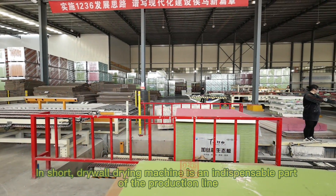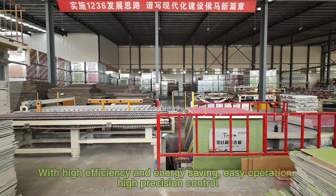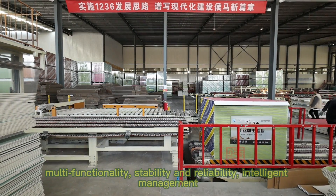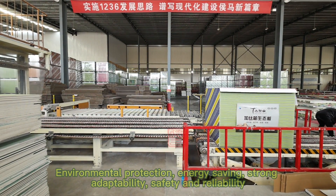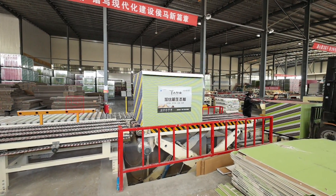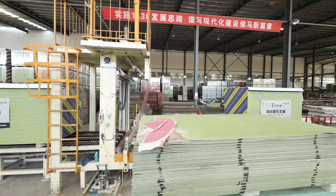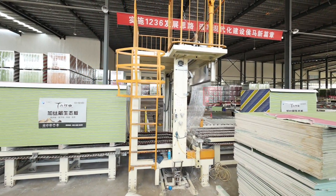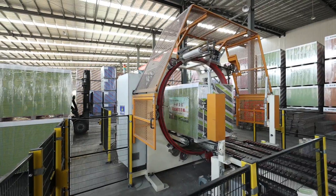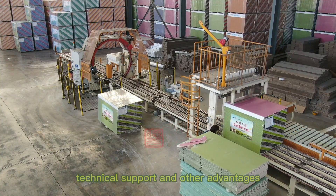In short, the drywall drying machine is an indispensable part of the production line, with advantages including high efficiency and energy saving, easy operation, high precision control, multi-functionality, stability and reliability, intelligent management, environmental protection, energy saving, strong adaptability, safety, and full technical support.